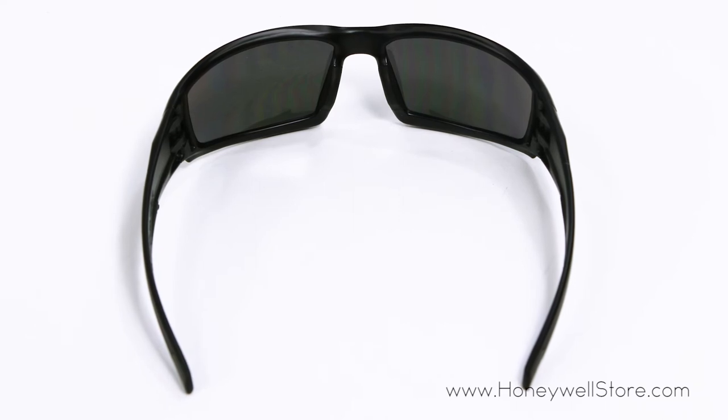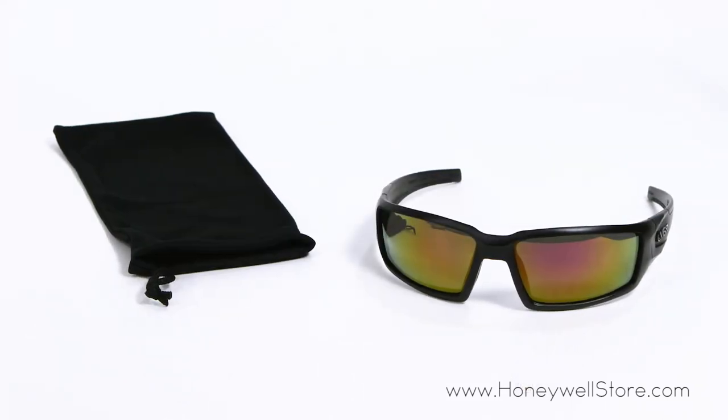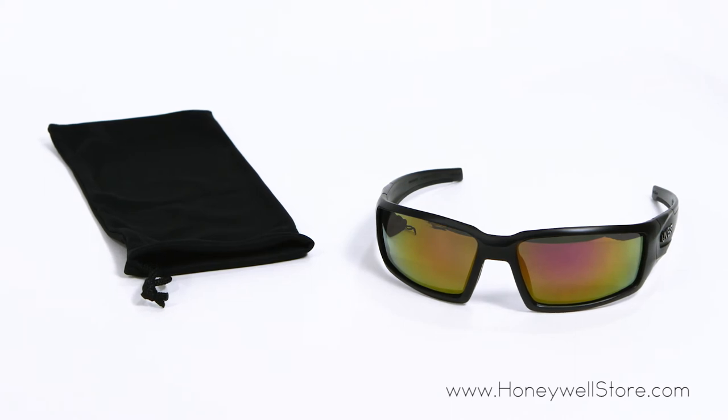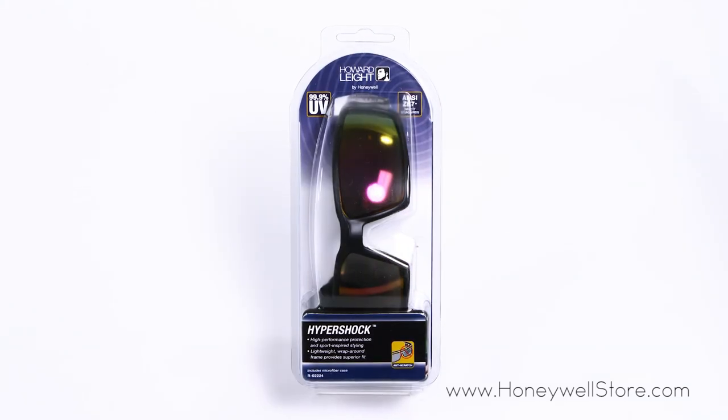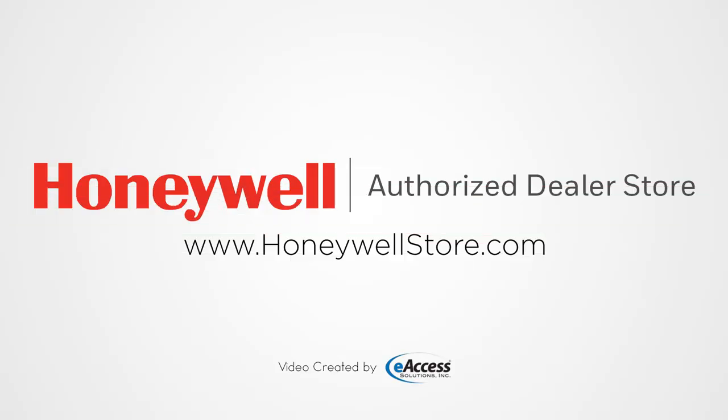These glasses meet ANSI Z87.1 standards and have 99.9% UVA and UVB protection. For more information or to purchase this product, visit www.honeywellstore.com.